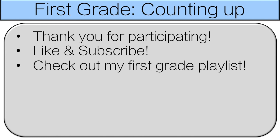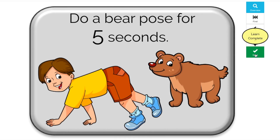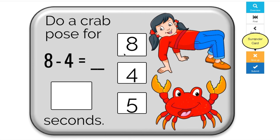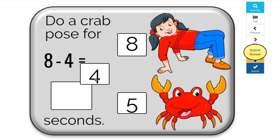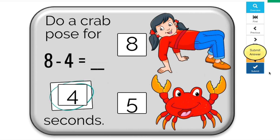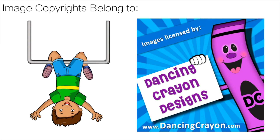Thank you very much for participating — everyone did a great job. Please like and subscribe. Also check out my first grade playlist, it has a lot of videos just like this. And teachers, if your class likes and benefits from active math games, check out my Boom Cards — you can track how your students are doing all while they have fun. Check it out in the description below, and you can get started with one free set of Boom Cards. Image copyrights belong to Sarah Pecorino, and the Boom Card clip art is from Dance Crown Design — links are in the description. I'll see you next time, bye.